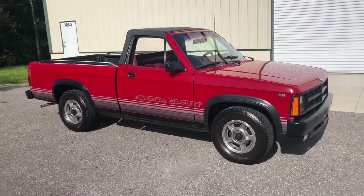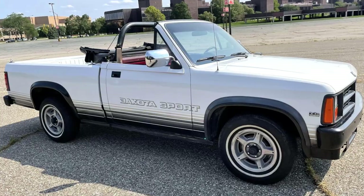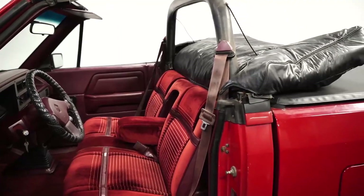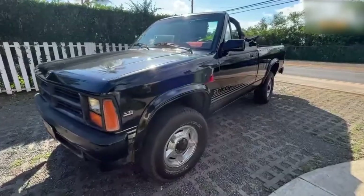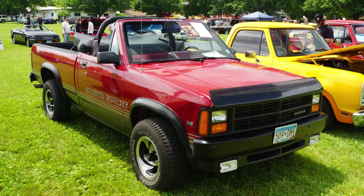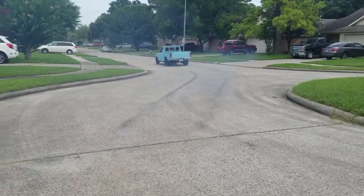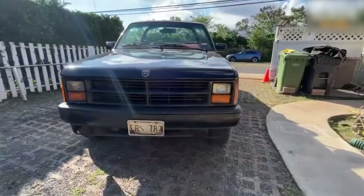The issues didn't end there. The convertible top was about as waterproof as a strainer, with owners reporting leaks that could make NOAA consider building another ark. That soft top was also an open invitation to any thief with a pocket knife. Unsurprisingly, the Dakota Convertible wasn't a big seller — Dodge only made it for two years, from 1989 to 1991, and sold fewer than 4,000 units. It turns out the overlap between people who want a pickup truck and people who want a convertible is very small.